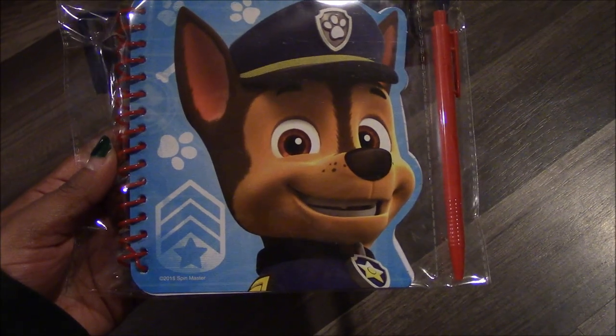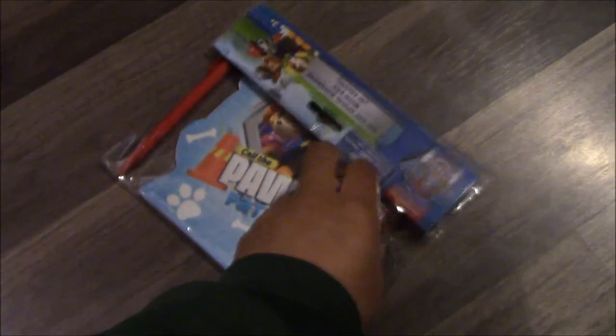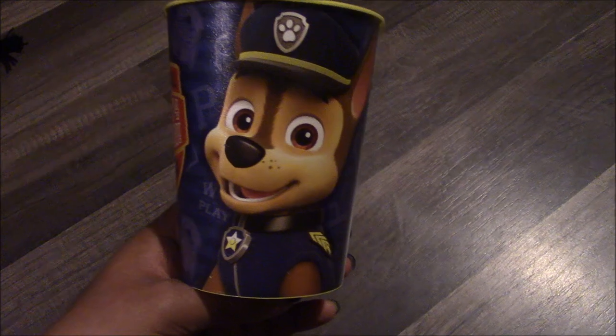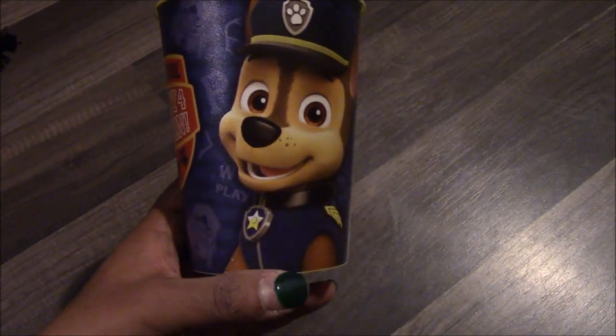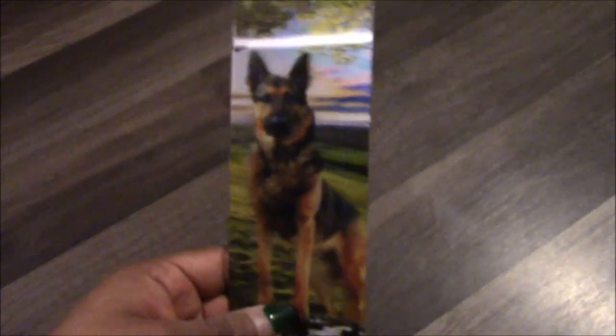Next I have this notebook that Aviate Freak got me, and I love him so much — he's just so cute. And that's how it looks in the back. Next I have this Chase cup that Aviate Freak found me, and I love it so much. Next I have this German Shepherd bookmark, and it is 3D.